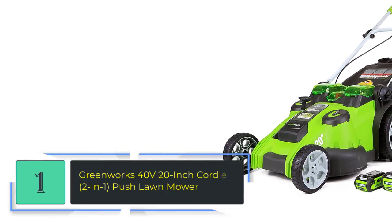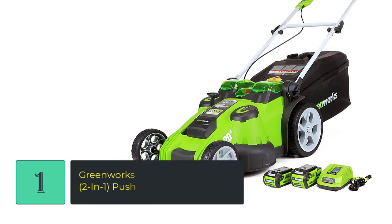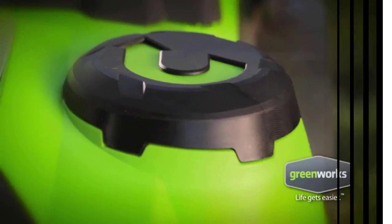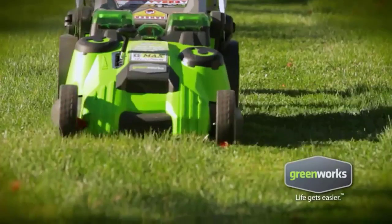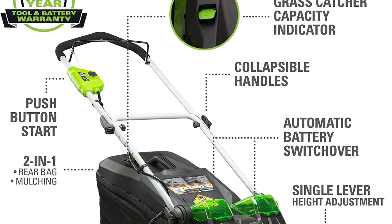Number 1: Greenworks 40V 20-Inch Cordless 2-in-1 Push Lawnmower. Get more done faster with Greenworks electric lawnmowers. This 40V push mower provides the power you need with up to 45 minutes of run time on a fully charged 4.0Ah and 2.0Ah battery.